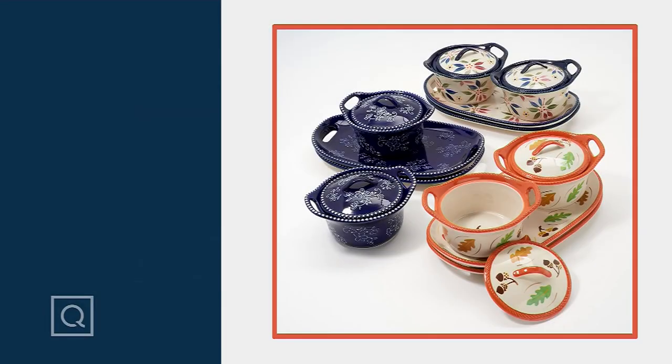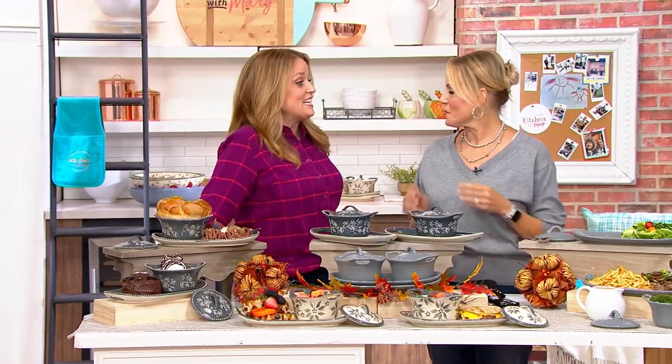We're about to get into a clearance sale price on a bestseller from Temptations. America is going to flip a table because this is the set of two lidded soup and sandwich sets. These have been so incredibly popular here at QVC — 85,000 of them have sold. They are $19.99.